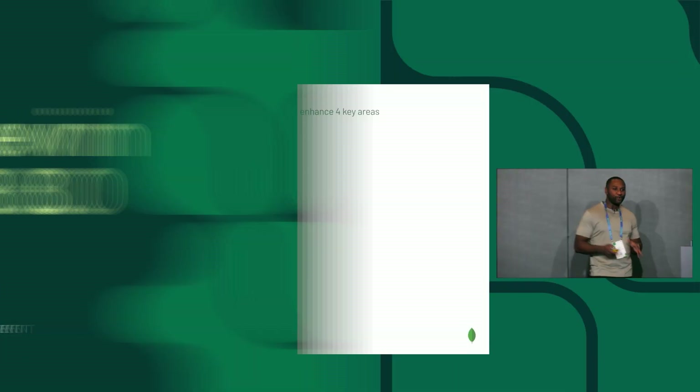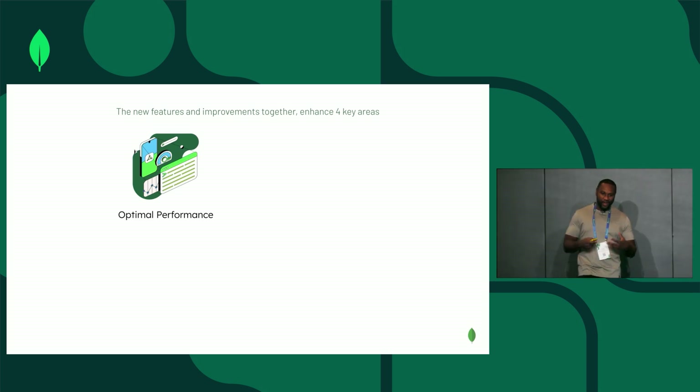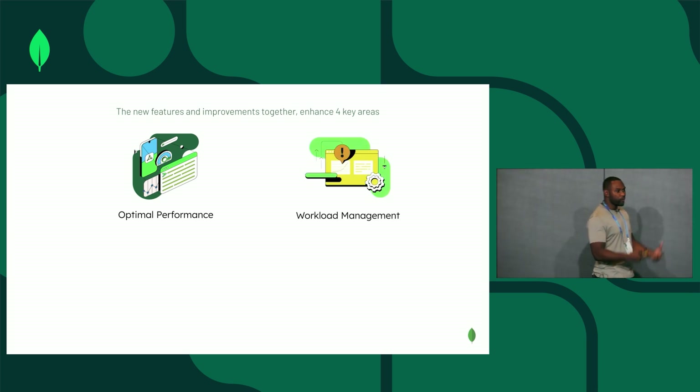For 8.0, we basically focus on four major areas. First is around optimal performance, making sure that MongoDB 8.0 is our fastest version ever. We've done a lot of work in the core database to make the database more reliable, especially at peak load.